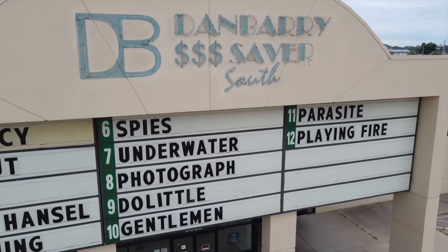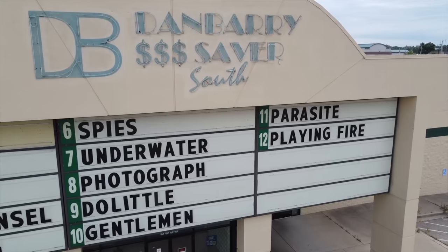What is up everybody? It is Big Banks. We're back again for another video. Today we are in this abandoned theater - a movie theater, and this is the first one that we have ever done on this channel.